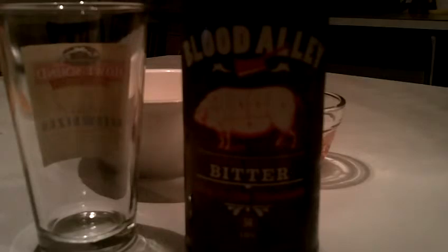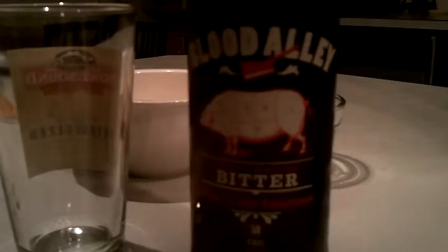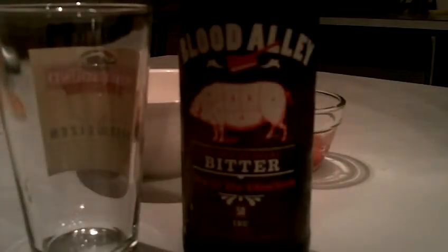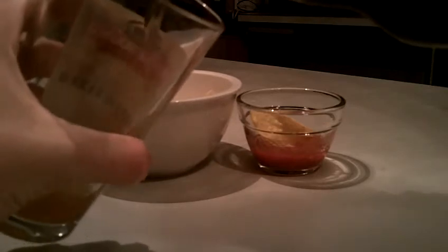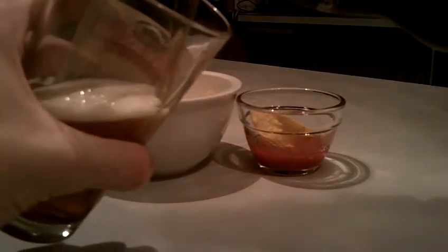If you want to confuse yourself on beer history, look up ESB or look up bitter — because I was taking a peek on Wikipedia and it seems the terms bitter and pale ale have been used synonymously, and different alcohol levels would indicate where the line is drawn between them, but nobody seems to agree properly on where those are. So if you want to be confused, go look up bitter.